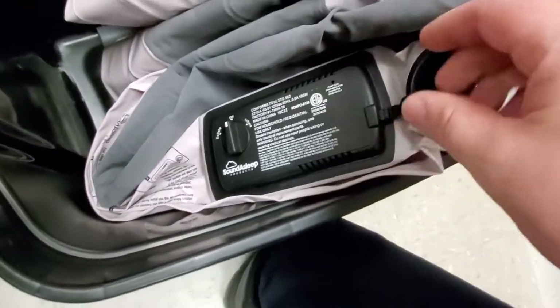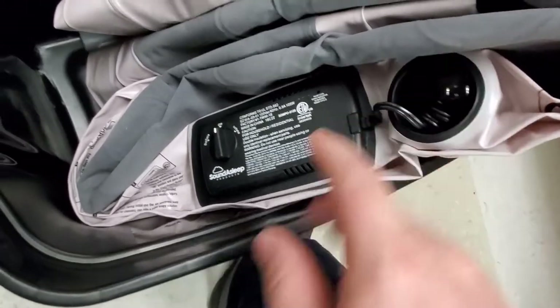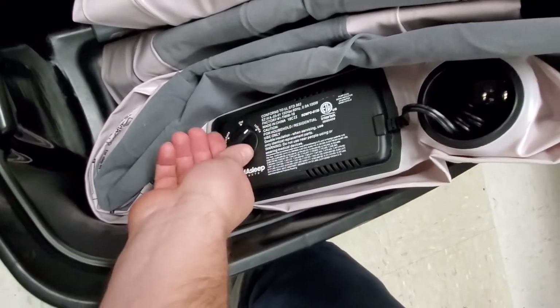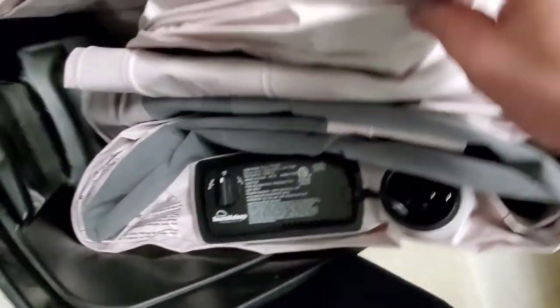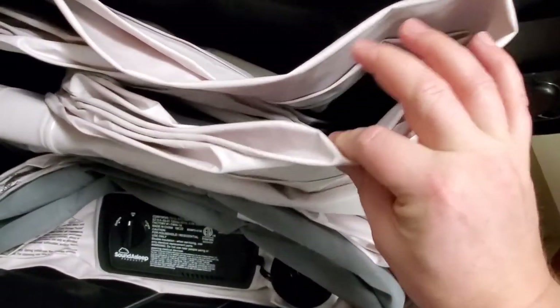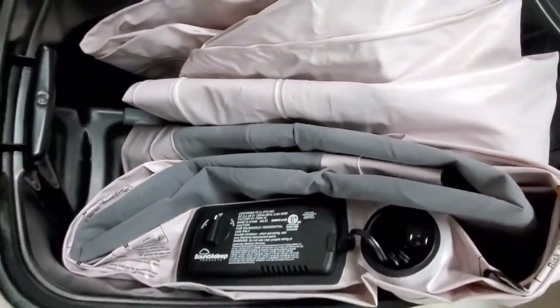This is the Sound of Sleep air mattress. You can see how the cord stows right in this little cubby. All you do is flick it one side to inflate, flick it the other side to deflate, and it naturally sucks itself flat. Then it just fits inside the bin.